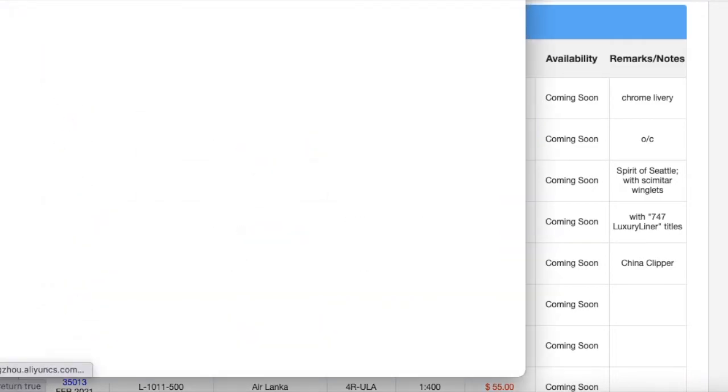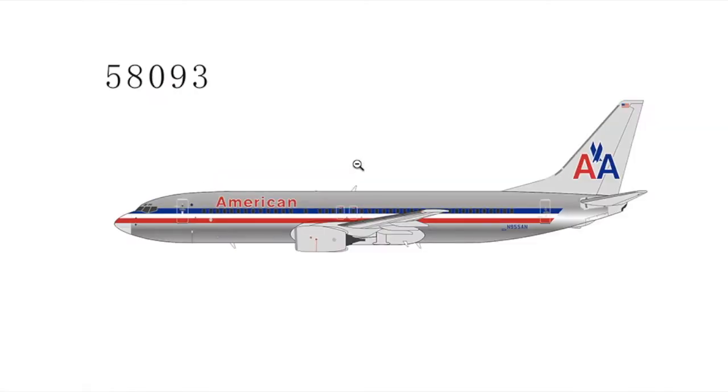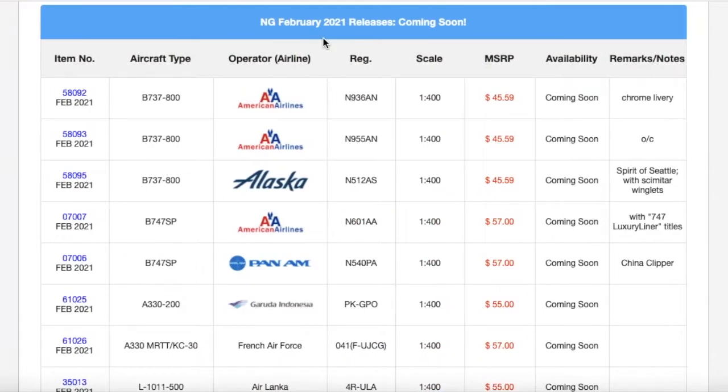Moving on down the line, we have another American 737-800. It's basically the same as the last one, but this one is not chrome — it's just a regular American 737-800 with no winglets. The registration is N935AM, and from what it looks like, it also has a chrome bottom. The MSRP is $45.59, and it is 1:400 scale of course.